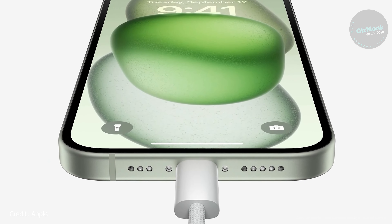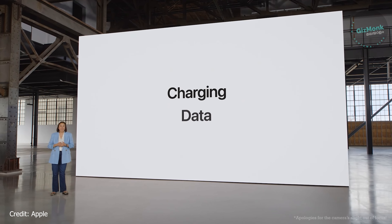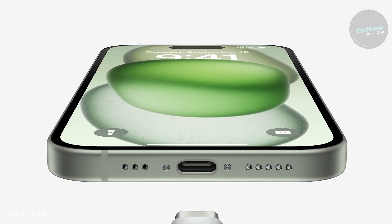We are covering the iPhone 15 and the iPhone 15 Pro. We are covering some highlights in this short video. Apple has a feature called Dynamic Island in all models — including the starting models. It is a very convenient feature.